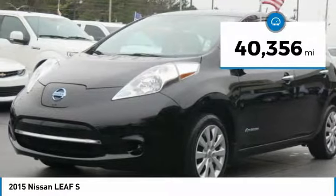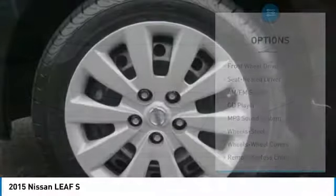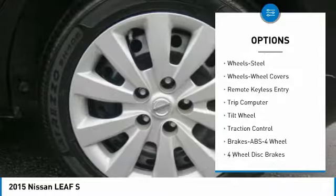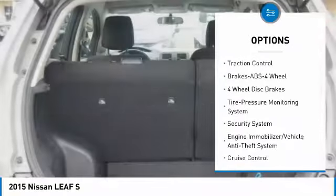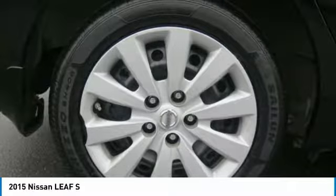This vehicle has less than 45,000 miles. Here are some of this vehicle's great options: anti-lock braking system, traction control, air conditioning, power steering, cruise control, AM FM stereo radio, rear defrost, automatic climate control, FWD, and trip computer.